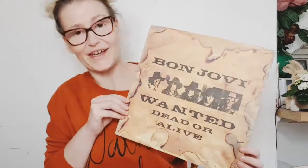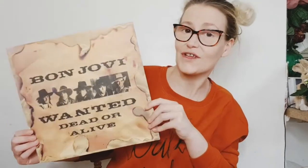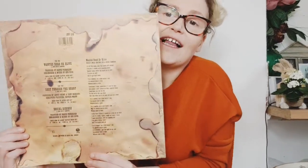Bon Jovi! I love Bon Jovi, so when I saw this for 50p I was not going to leave it. I've got a record player which my brother bought me a few years ago — Shot Through the Heart, you can't go wrong. It's got all the classics on it.